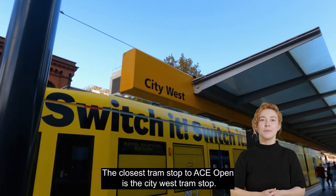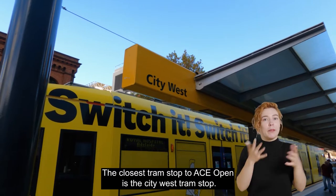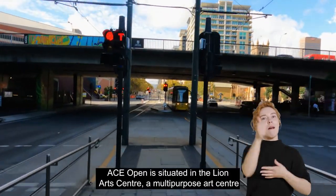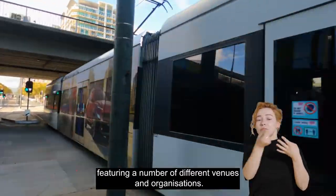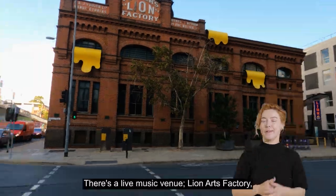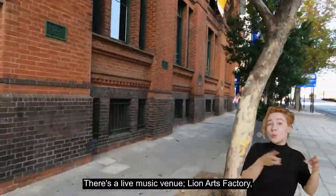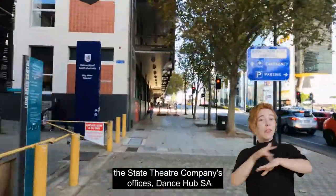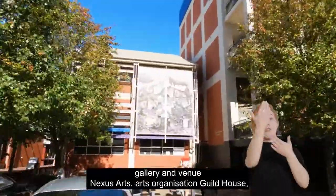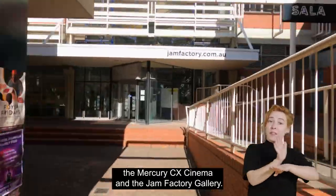The closest tram stop to ACE Open is the City West tram stop. ACE Open is situated in the Lion Arts Centre, a multi-purpose arts centre featuring a number of different venues and organisations. There is the live music venue Lion Arts Factory, the State Theatre Company's offices, Dance Hub SA, gallery and venue Nexus Arts, Arts Organisation Guildhouse, the Mercury CX Cinema and the Jam Factory Gallery.